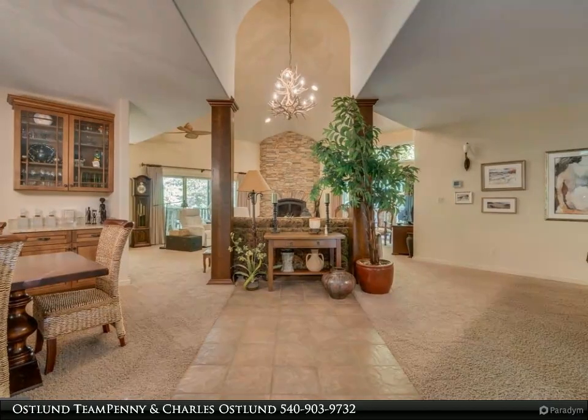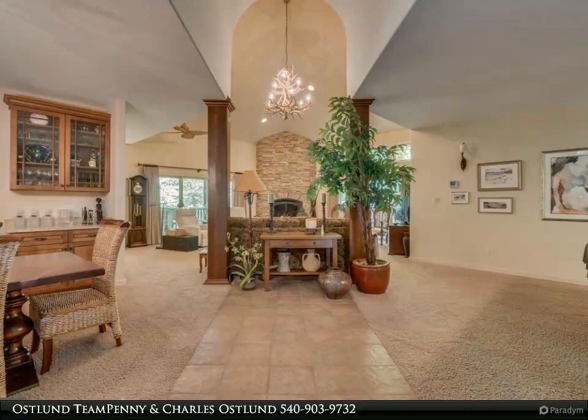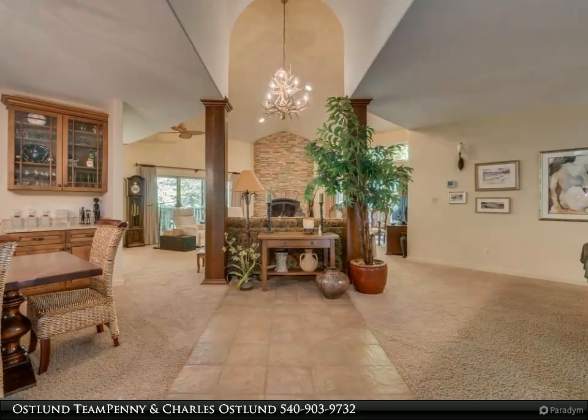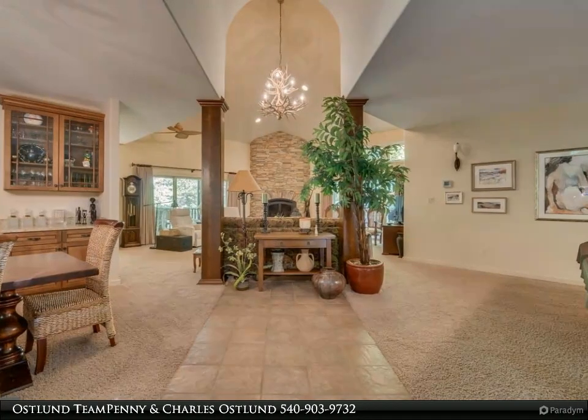Unique to this home is a space currently used as a hair studio, which could also be converted back to a bedroom if desired. For the car lover, there is ample paved parking and a three-car garage that is 30 by 28.